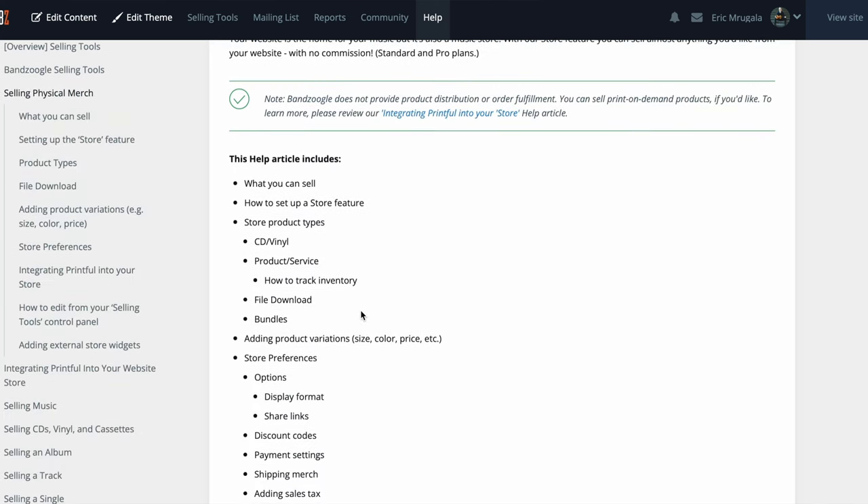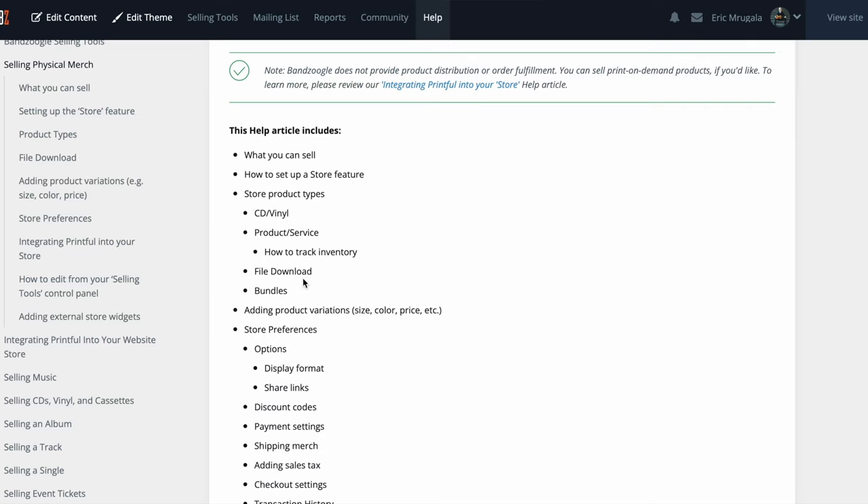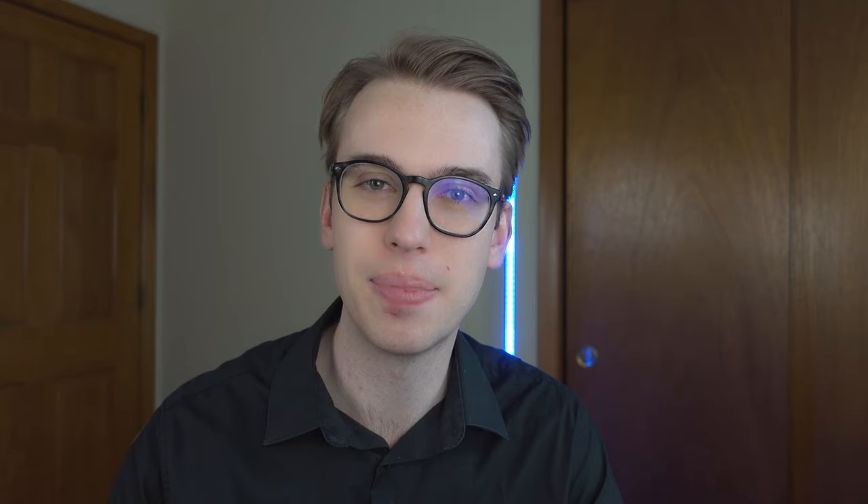You can sell various products — CD products, services, file downloads, bundles. What's great about Banzoogle is that you can also bundle your merch with some of your digital products. So if you're releasing an album or trying to have a wider reach for higher ticket sales, you can do a package so your audience isn't just paying for tickets or just merch — you can combine all the bundles together.